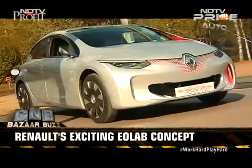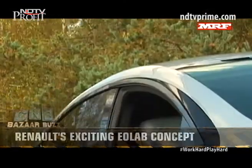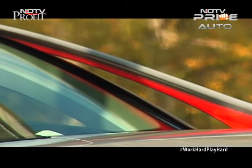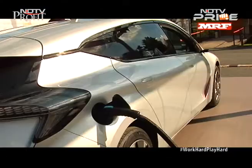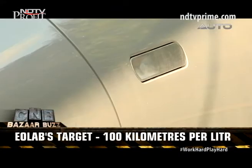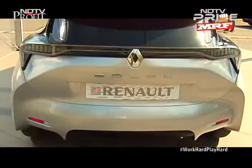A peek into the future is always exciting and we got a chance to check out EOLAB, the vehicle prototype that tests future technologies for French car maker Renault. A fuel efficiency of 100 km per litre is one of the primary targets of EOLAB, and here's how this is being attempted.